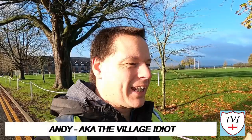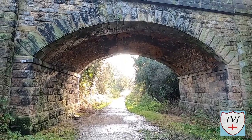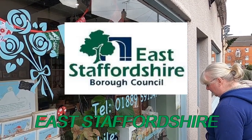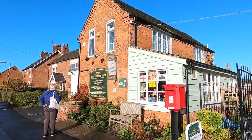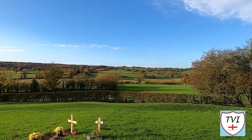Hello, my name is Andy and I am the Village Idiot. I'm armed with a car, a GoPro, and an unhealthy amount of time on my hands. I'm using that time to attempt to visit every civil parish in England. You're watching the East Staffordshire series — 38 civil parishes covering an area to the north and west of Burton-upon-Trent. It's a lovely part of the world so let's go and see some of it.